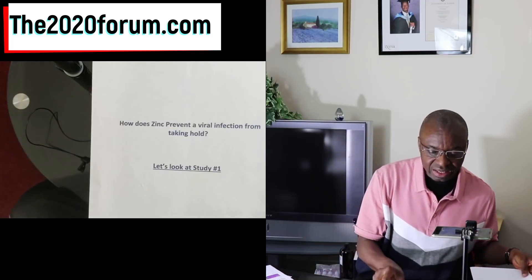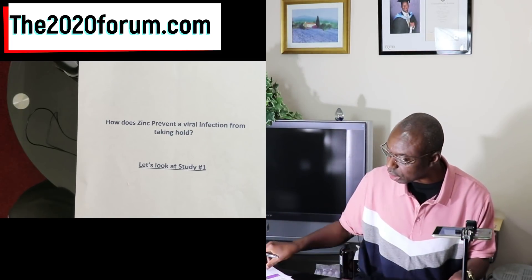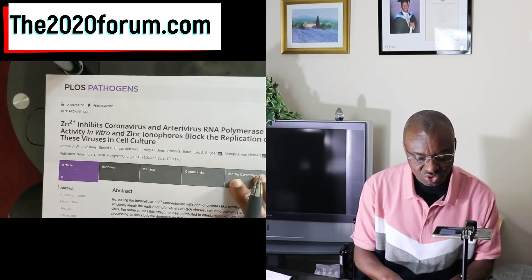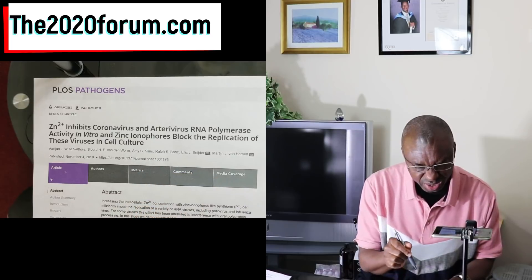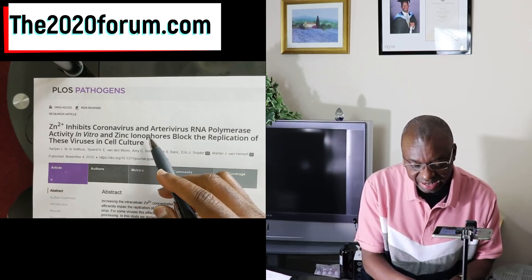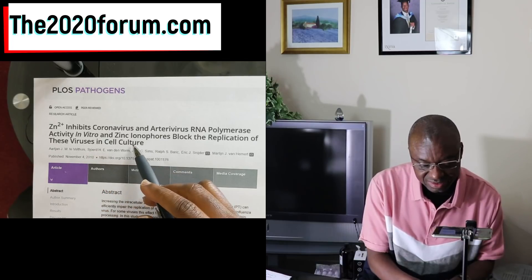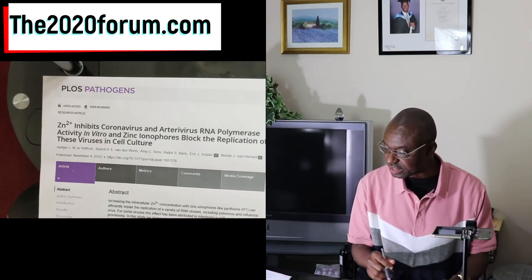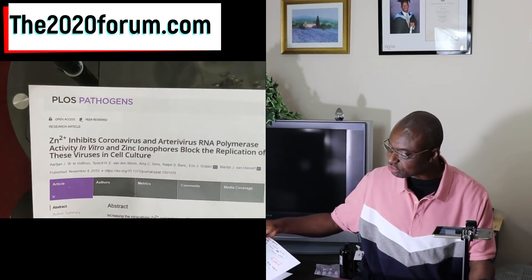So how does zinc prevent viral infections from taking hold? We're going to look at study number one. This study was published in the PLOS Pathogens journal and it's titled 'Zinc inhibits coronavirus and arterivirus RNA polymerase activity in vitro, and zinc ionophores block the replication of these viruses in cell culture.' So this research tells us that zinc actually does block the replication of these viruses in culture.